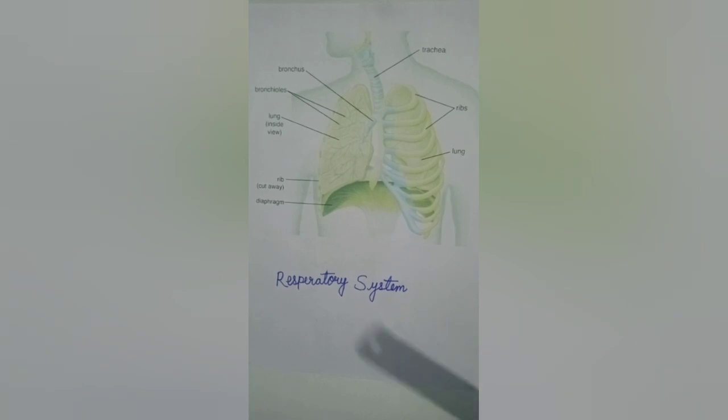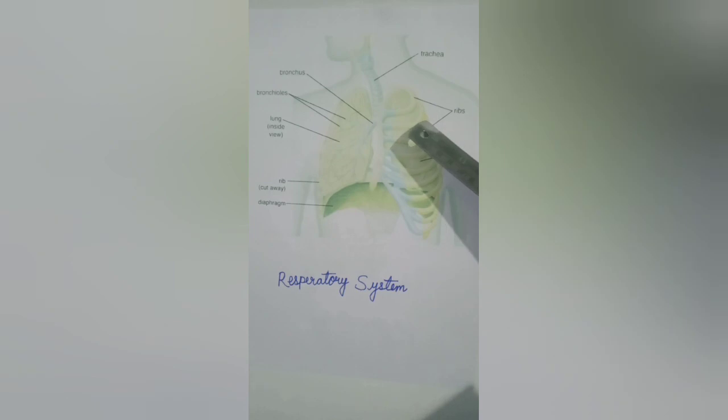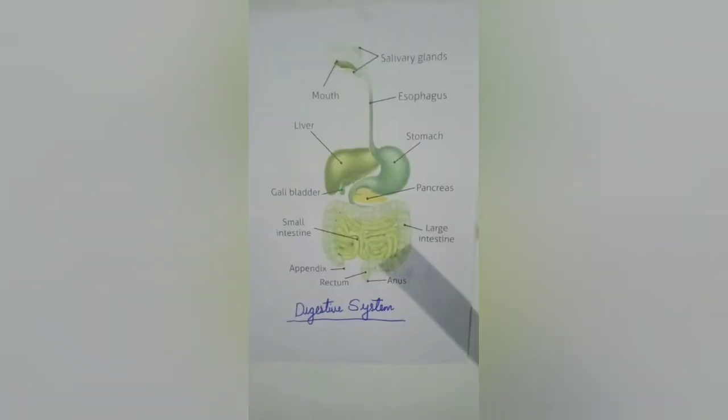Now we will study about the lungs. It is the most important organ of the respiratory system. Lungs are a pair of spongy, air-filled organs located on either side of the chest. They help us to breathe and are protected by our ribcage.